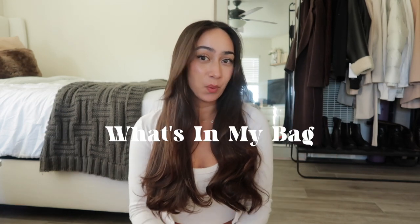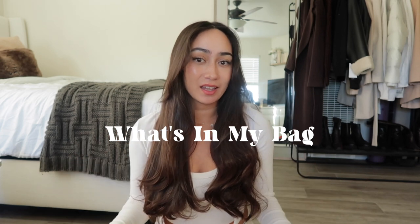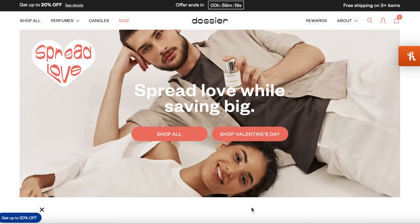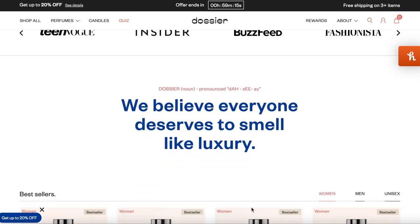Hello and welcome back to my channel. Today I'm doing a what's in my bag video, but before I dive into that I wanted to say thank you so much to Dossier for collaborating with me on this video. If you haven't heard of Dossier, they are a brand that sells luxury perfumes at a fraction of the cost.